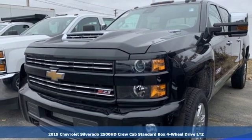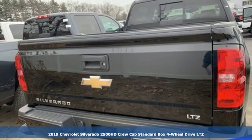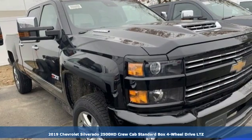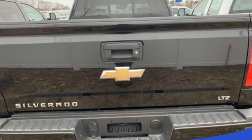Here's a new 2019 Chevrolet Silverado 2500 HD. In a Chevy, the journey matters more than the destination. It comes with the features you need and, better yet, want.